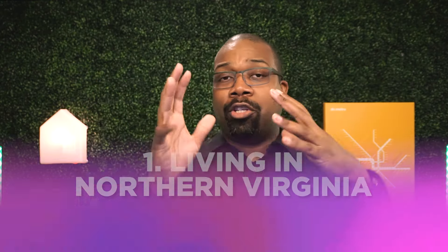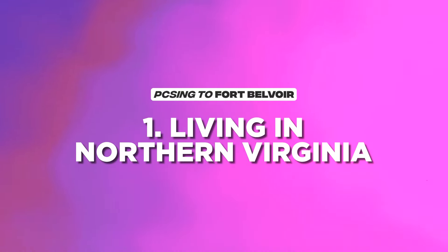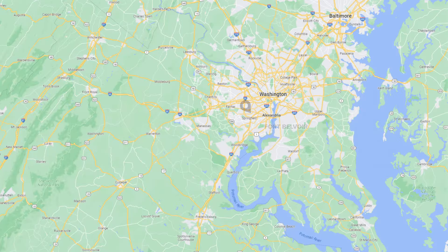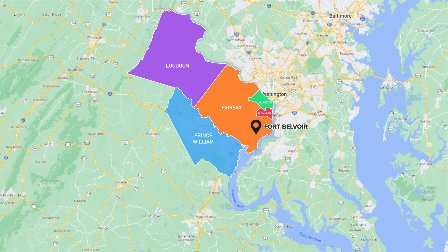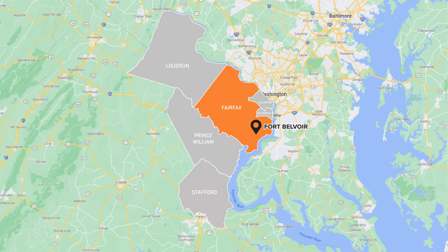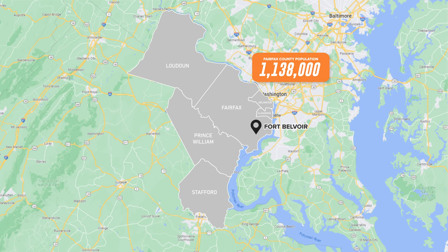First up is Northern Virginia — what it's like living there. Northern Virginia is a fairly large metropolitan area. While we are a suburb to DC, Northern Virginia by itself is still fairly large. Fort Belvoir is actually in Fairfax County, one of six areas that make up Northern Virginia. Fairfax County alone has over a million people living in it, making it one of the more densely populated areas in Northern Virginia.